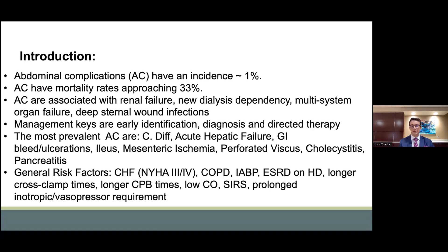The most prevalent complications, in decreasing incidence, are C. diff colitis, acute hepatic failure or dysfunction, GI bleeding and ulceration, ileus, mesenteric ischemia, perforated viscus, cholecystitis, and pancreatitis.